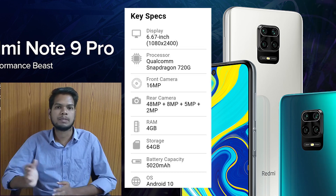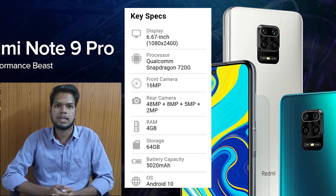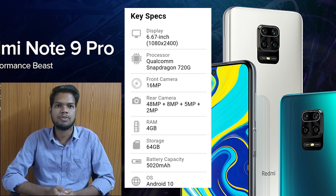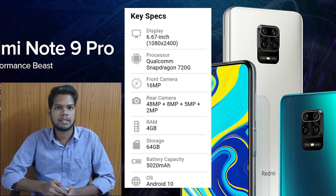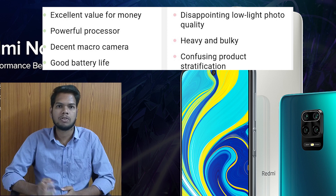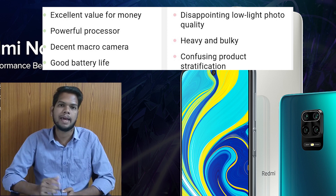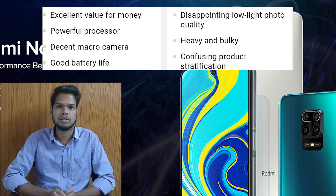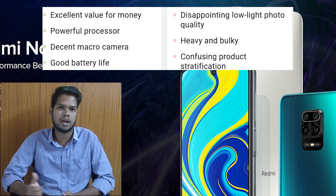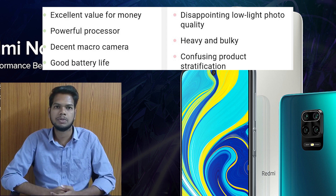The Redmi Note 9 Pro has a 6.67-inch display and a Snapdragon 720G processor. It has a 16MP front-facing camera and a quad camera setup of 48 plus 8 plus 5 plus 2 on the back. It has 4GB of RAM and 64GB internal storage, with a 5000mAh battery capacity running Android 10. Pros include a powerful processor and 4-camera macro shooting with very good quality. Cons include poor low-light photography and bloatware, as is usual with Redmi mobiles.